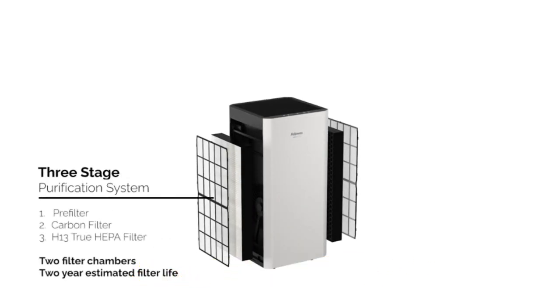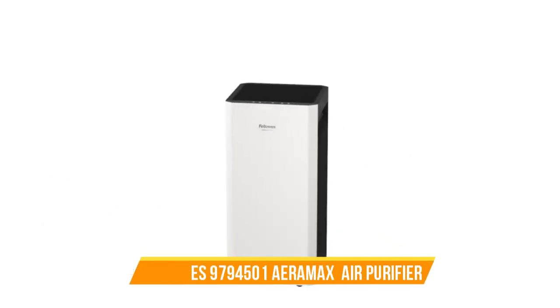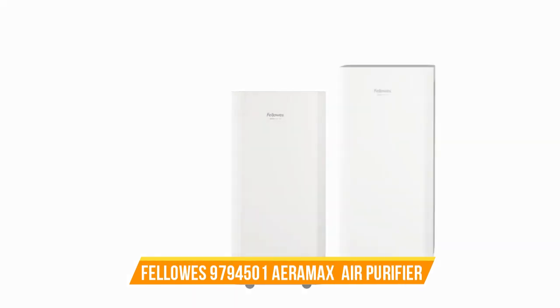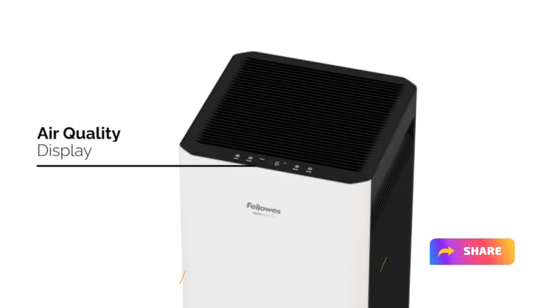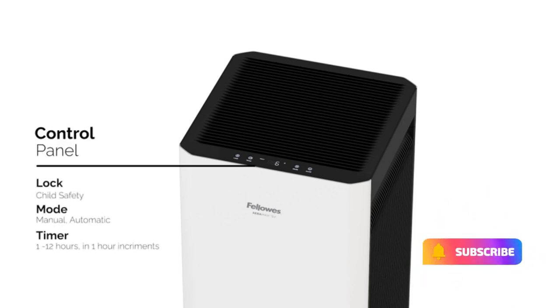Elevate your living or workspace with the Fellowes 9794501 Aera Max SV 4-Speed Large Room Air Purifier and experience the benefits of clean, fresh air every day. Breathe easy knowing that this purifier is working tirelessly to create a healthier and more comfortable environment for you and your loved ones.